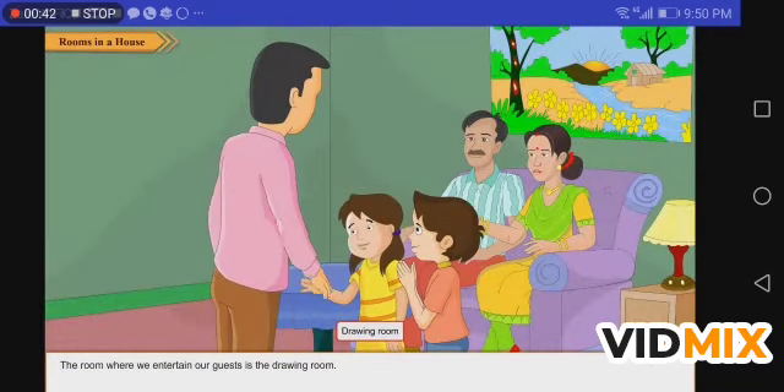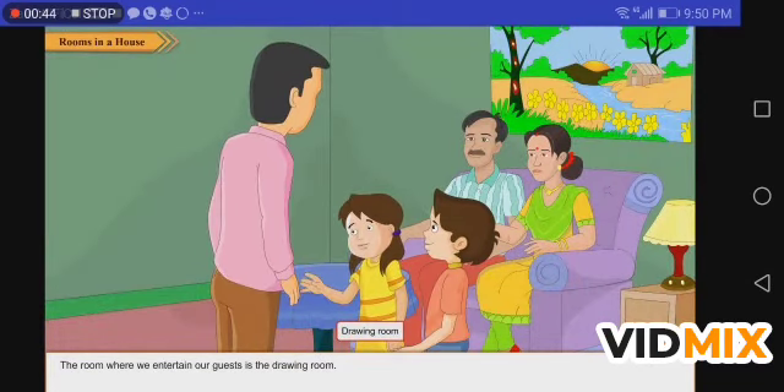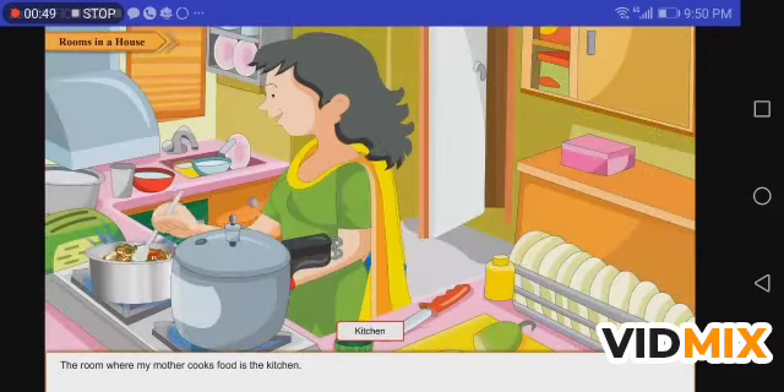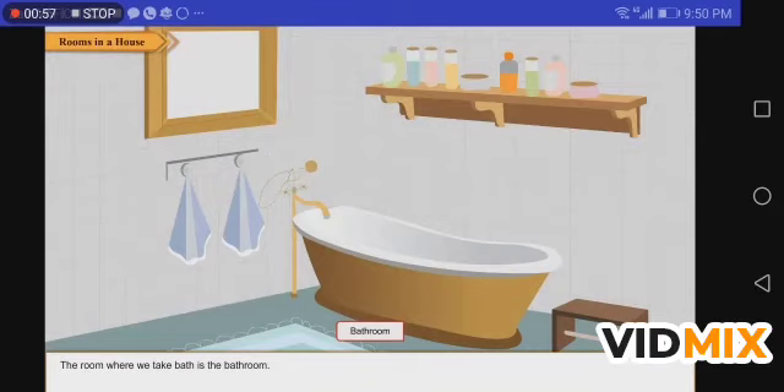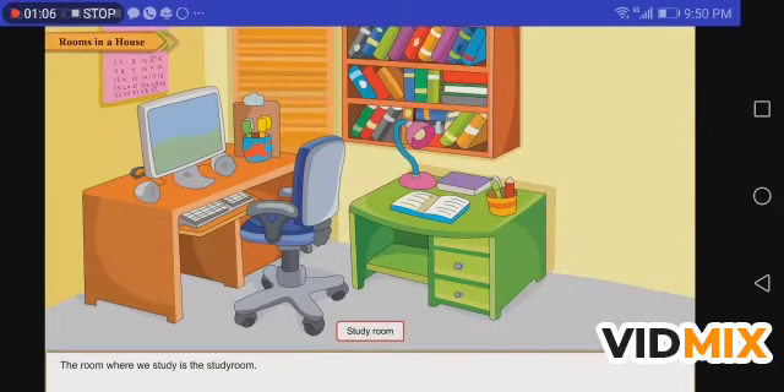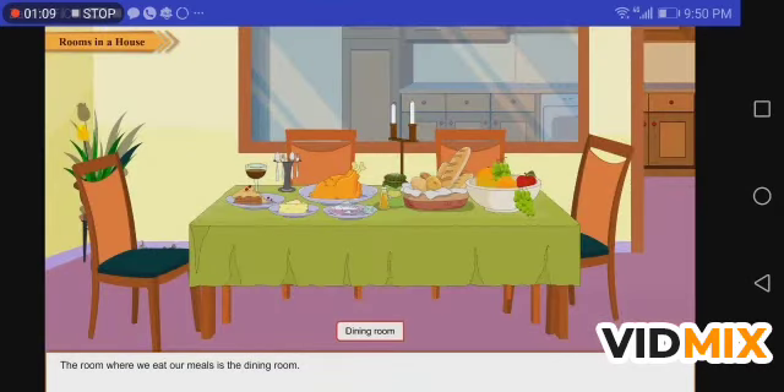The room where we entertain our guests is the drawing room. The room where my mother cooks food is the kitchen. The room where we take a bath is the bathroom. The room where we study is the study room. The room where we eat our meals is the dining room. How many rooms are there in your house?